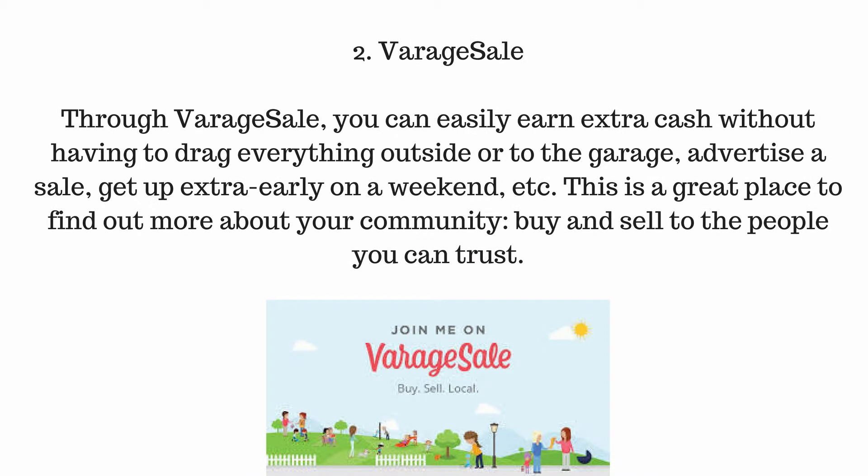Number 2: Verage Sale. Through Verage Sale you can easily earn extra cash without having to drag everything outside or to the garage, advertise a sale, or get up extra early on the weekend. This is a great place to find out more about your community and buy and sell to people you can trust.